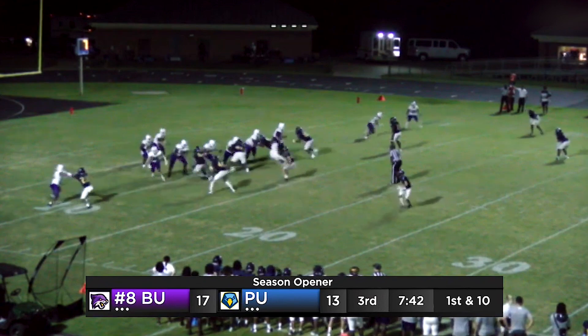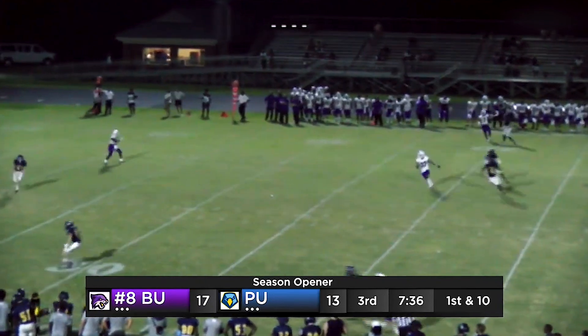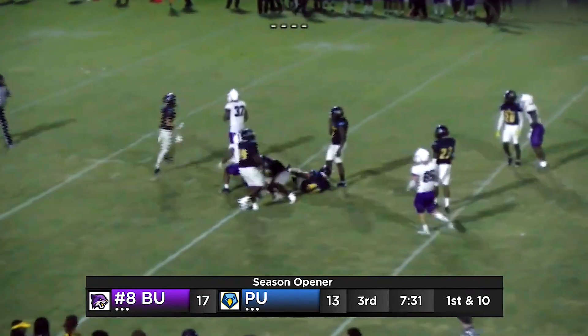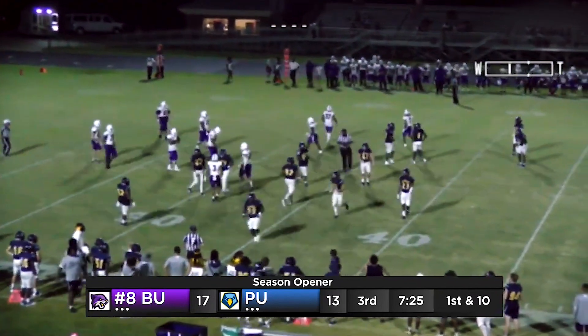Second down, same formation for the Cats. Fake pump, close side — there's a flag. Collazo wants to throw, he's in trouble. Rolling close side, check down — wide open receiver. Across the 25, now the 30, tackle down at the 35. It took three defenders. It was a great catch and run by Jalen Taylor, the transfer from Cumberland.